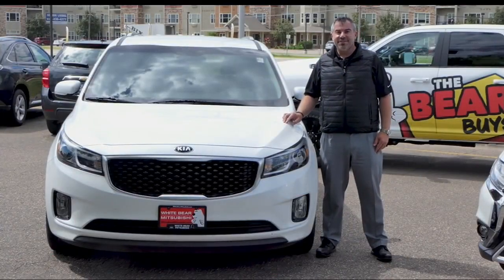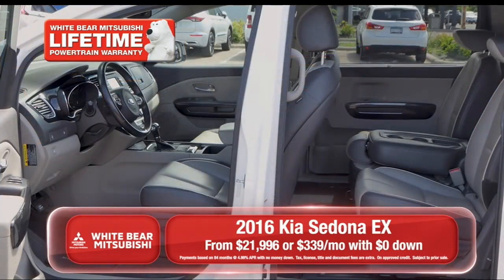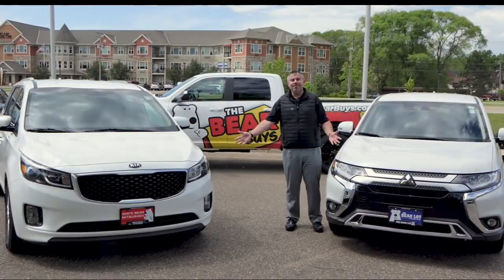And this is a 2016 Kia Sedona. It's an EX model with power sliding doors and a leather interior, and it's available for zero down and $3.39 a month. Both of these great vehicles come with a lifetime powertrain warranty at no charge.